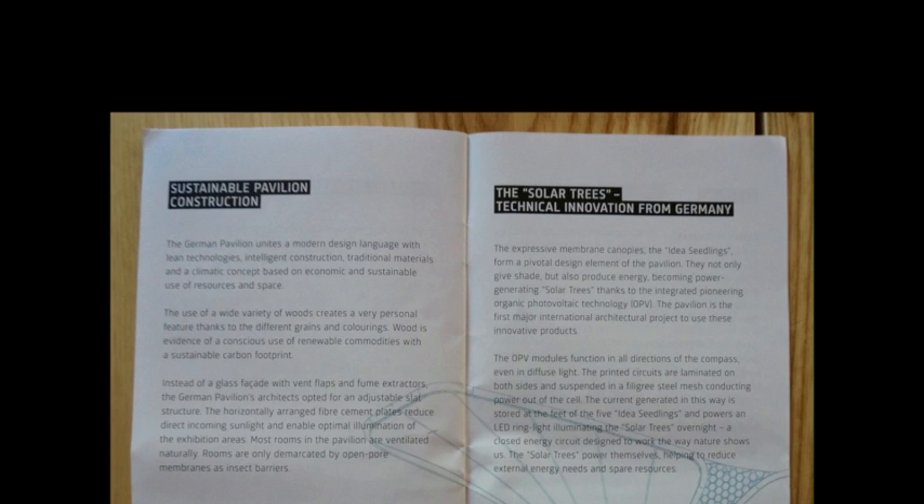This slide from the guidebook talks about how they use principles of sustainability in terms of pavilion construction, discussing the materials used as well as natural ventilation to save energy. On the right-hand side you can see a discussion of these innovative solar trees that were part of the top pathway of the Germany pavilion.